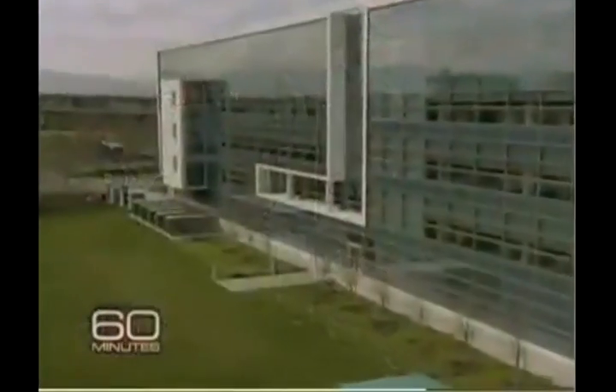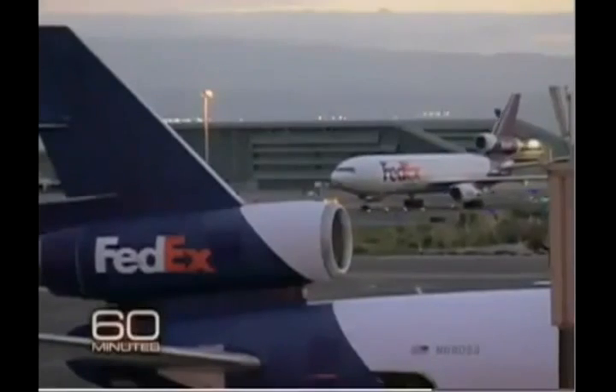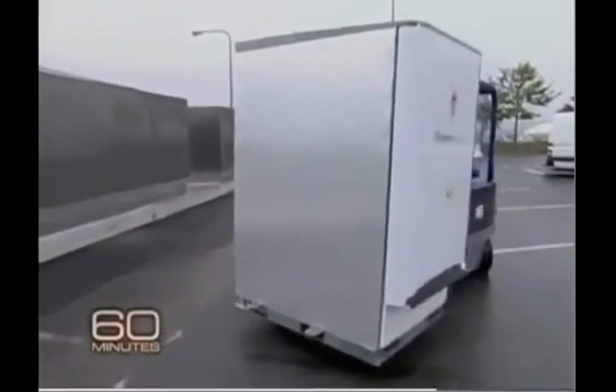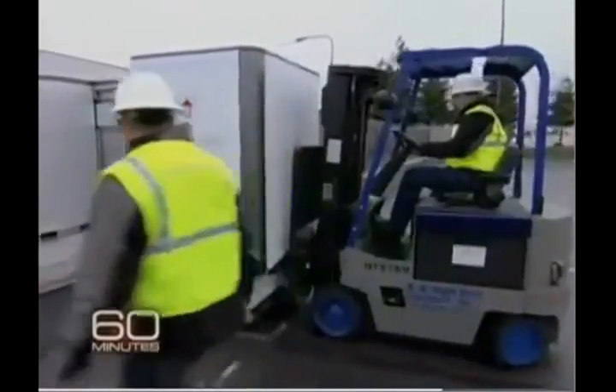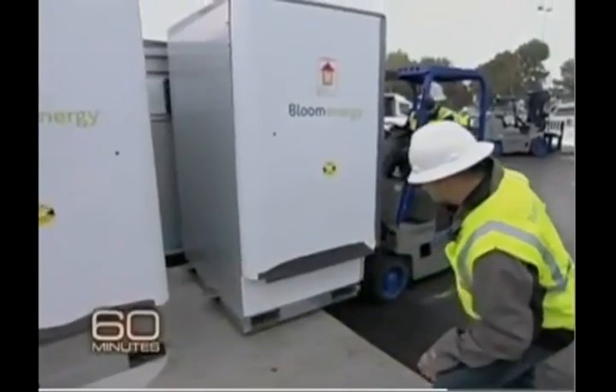He already has customers. 20 large, well-known companies have quietly bought and are testing Bloom Boxes in California — like FedEx. We were at their hub in Oakland the day Bloom installed their boxes, each one costing $700,000 to $800,000. One reason companies have signed up: in California, 20% of the cost is subsidized by the state, and there's a 30% federal tax break because it's a green technology — the price is cut in half. We have FedEx, Walmart, Staples. Google was the very first company.